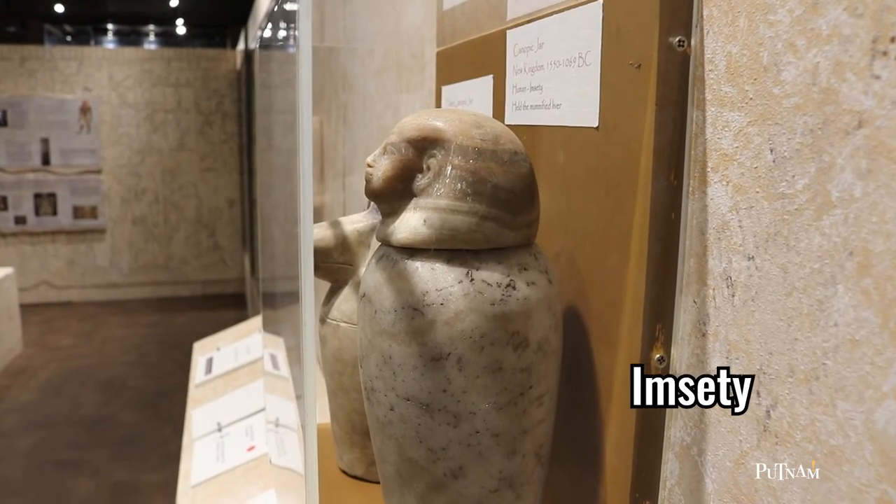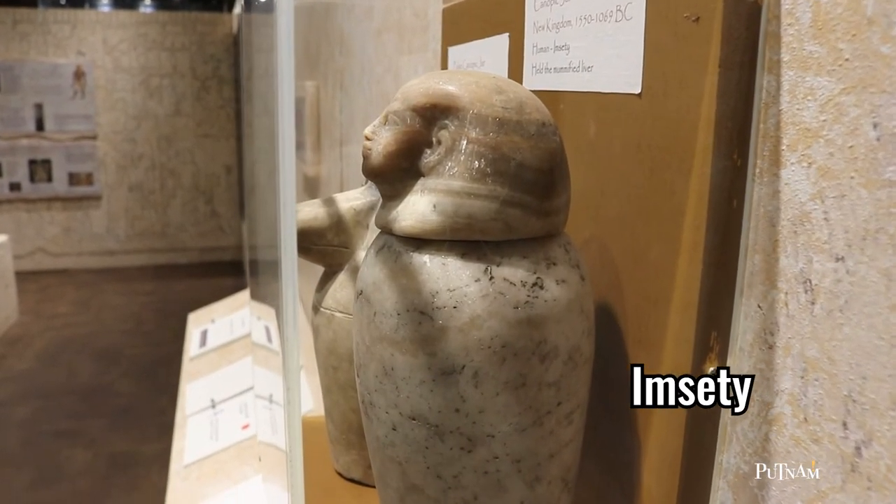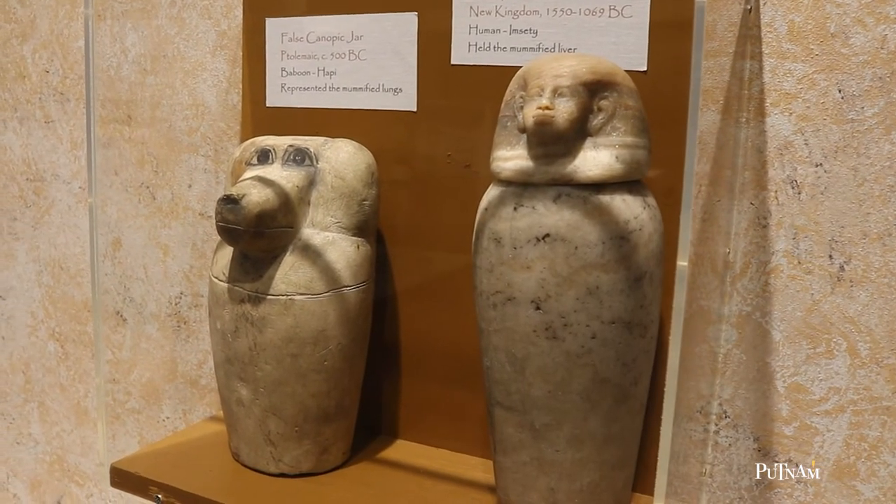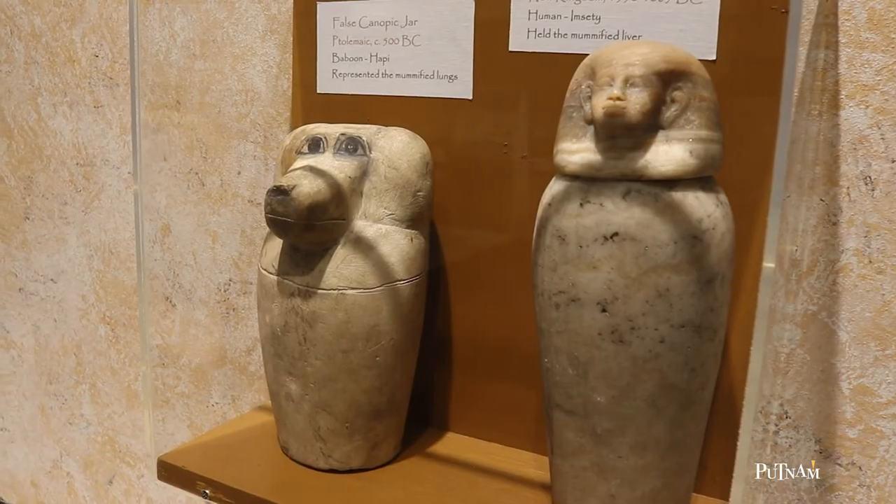Imseti, the human-headed god on our right jar, guarded the liver. This jar is from the New Kingdom time of Egypt, dating between 1550 and 1069 BCE.